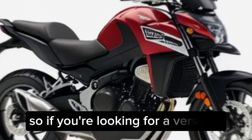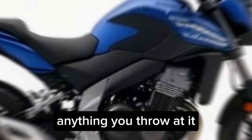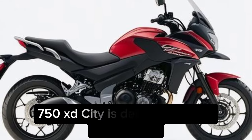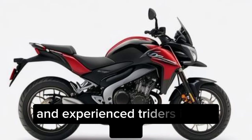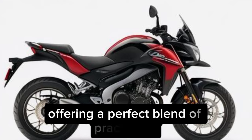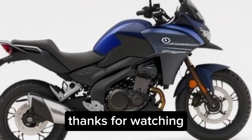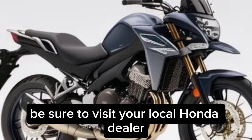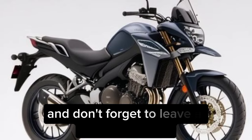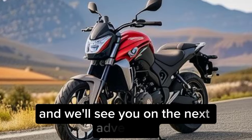So if you're looking for a versatile, fuel-efficient, and easy-to-ride motorcycle that can handle anything you throw at it, the 2024 Honda NC750X DCT is definitely worth considering. It's a great option for both new and experienced riders in the USA, offering a perfect blend of practicality, comfort, and adventure-ready capabilities. Be sure to visit your local Honda dealer or check out the Honda website, and don't forget to leave a comment below. Thanks for joining us, and we'll see you on the next adventure.